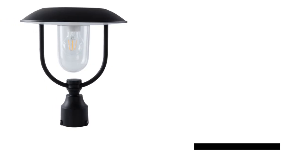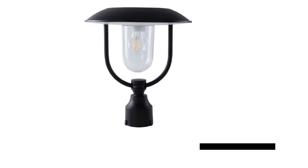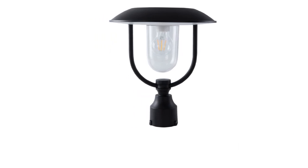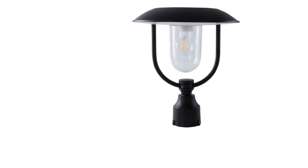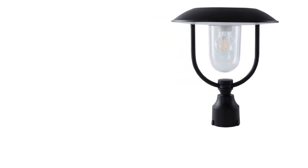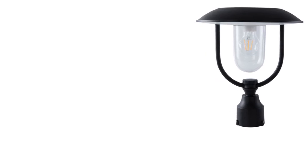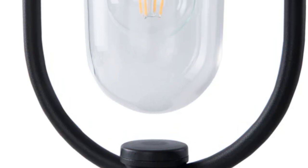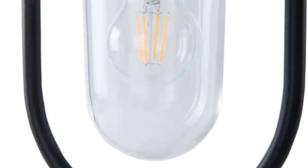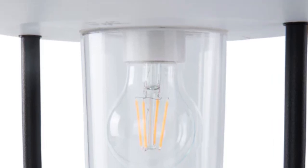Illuminate your outdoor space effortlessly with the LUTEC Solar Lamp Post Light. This sleek and waterproof fixture offers dusk-to-dawn illumination, ensuring your garden, patio, or pathway stays lit without manual intervention. Powered by solar energy, it's both eco-friendly and cost-effective, providing energy savings while enhancing your outdoor ambience.